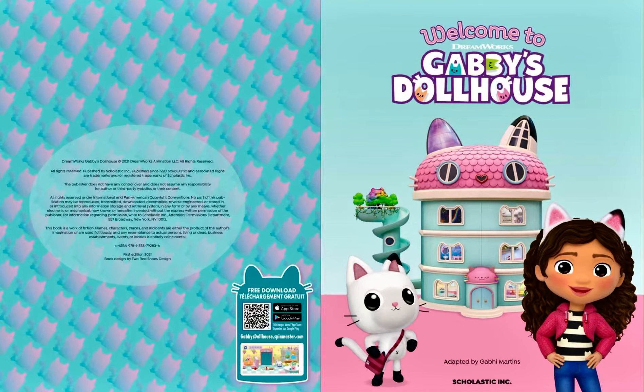Hi there, and welcome to Storytime with Kay. Today we will read Welcome to Gabby's Dollhouse by Gabby Martins. This book was published by Scholastic Incorporated in 2021.